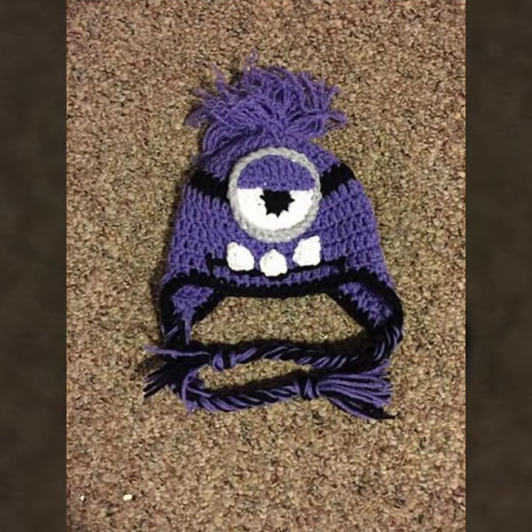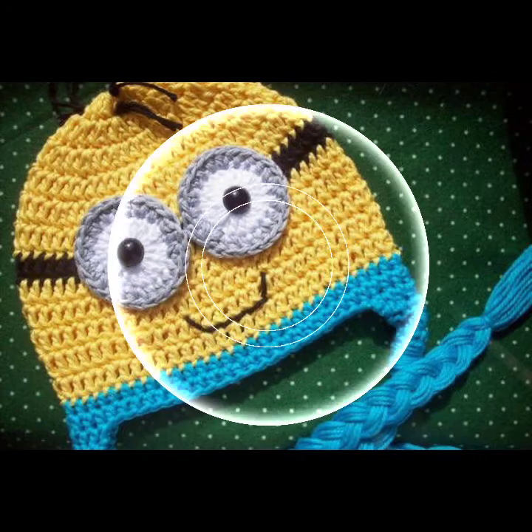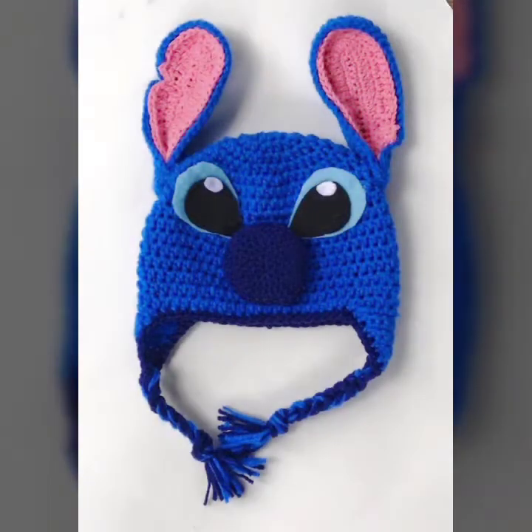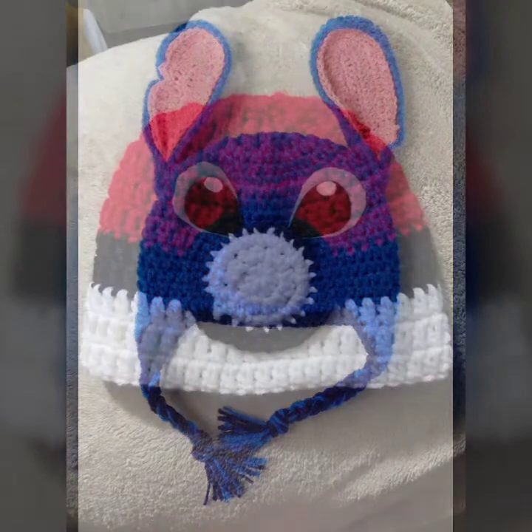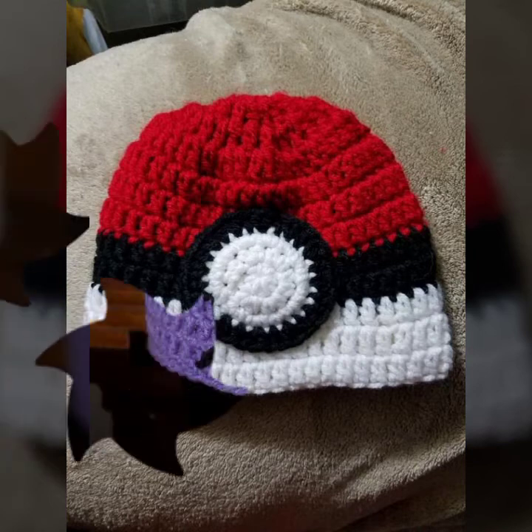Very beautiful baby crochet cap designs have been prepared for you. You can order to get the cap designs of your choice. For those who live in Pakistan, keep visiting my channel for more designs and more ideas. You can see my ideas and enjoy my videos — your babies can wear these when you go to a birthday party or wedding party with a matching dress color.